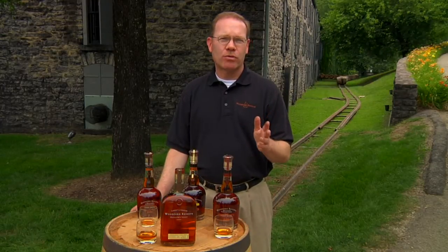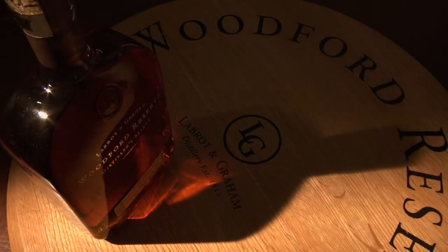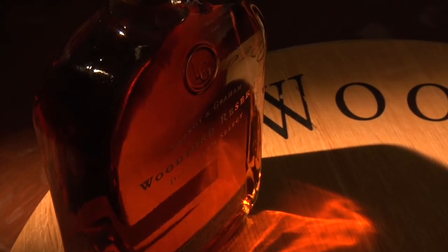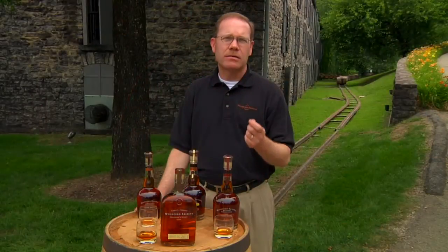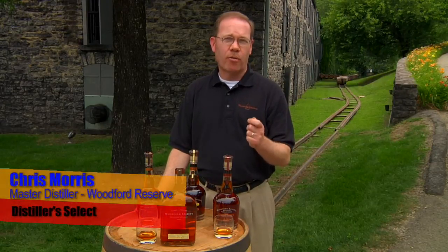By making each of the five sources of whiskey flavor unique here at the Woodford Reserve Distillery, we have crafted, we believe, the most complex and balanced bourbon whiskey ever known — and that, of course, is Woodford Reserve. We want the consumer to appreciate, in a glass of Woodford Reserve, all five areas of bourbon flavor.